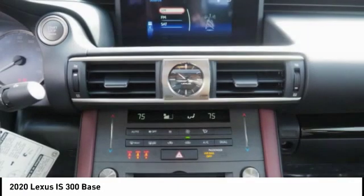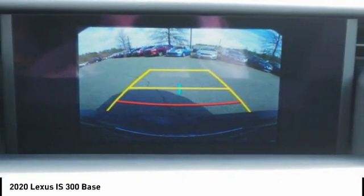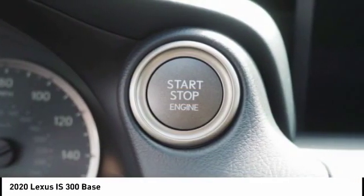Autonomous braking, rear view camera. Take this vehicle for a spin and see why so many shoppers are now proud owners.